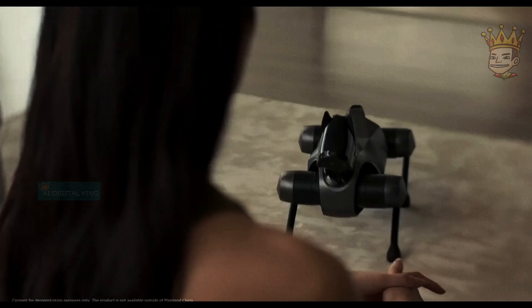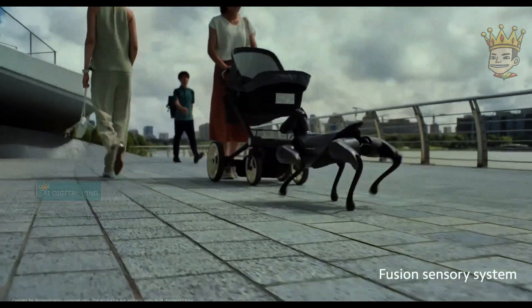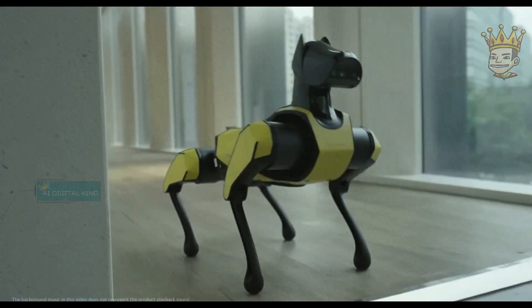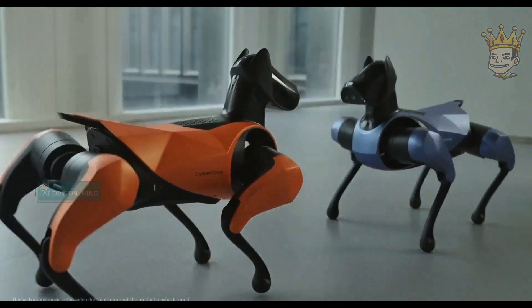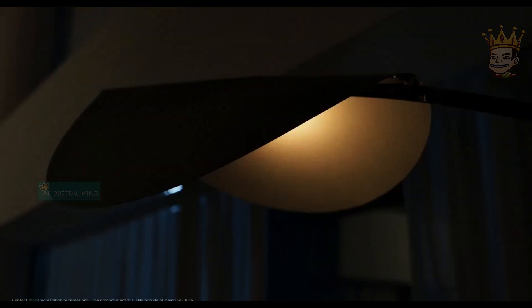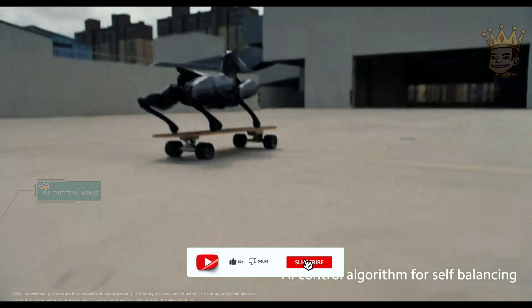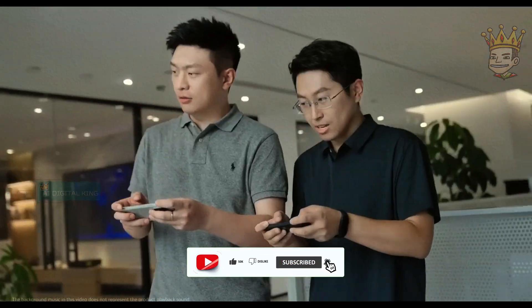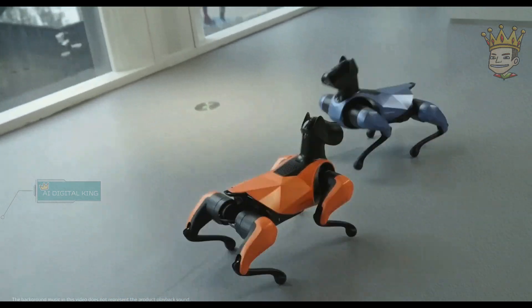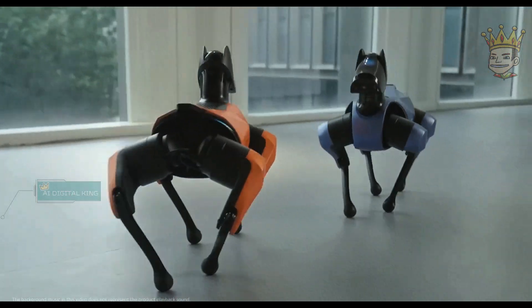Get ready to fall in love. The CyberDog 2 by Xiaomi is a quadruped robot that promises to be a faithful and versatile companion. With an NVIDIA Jetson Xavier NX supercomputer, it learns and adapts to the environment. It is equipped with an RGB camera, depth camera, and ultrasonic sensor, ensuring safe navigation. The CyberDog 2 walks, runs, jumps, and performs incredible tricks. Controlled by a smartphone app, it can also be programmed to perform specific tasks. This mix of artificial intelligence with innovative design is a sight to behold.